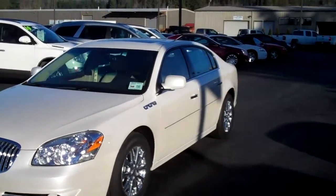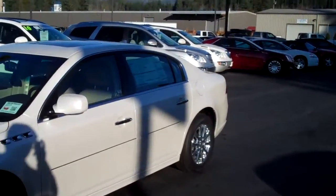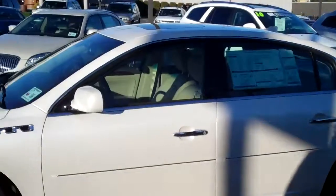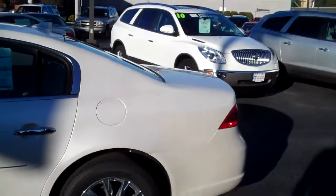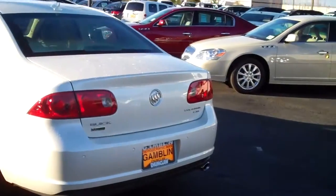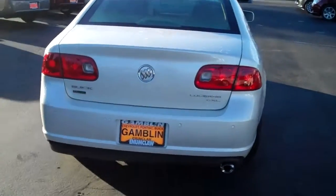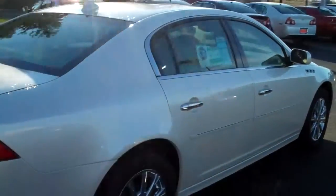Art Gamma Motors in Enumclaw, Washington, bringing you this 2011 Buick Lucerne CXL Premium with that beautiful diamond white exterior paint. This Buick Lucerne also comes with a power sunroof, remote vehicle start, and backup sensors. It's powered by a 3.9 liter V6 engine, covered by a full bumper-to-bumper warranty of four years, 50,000 miles, and also the five-year 100,000-mile powertrain warranty.